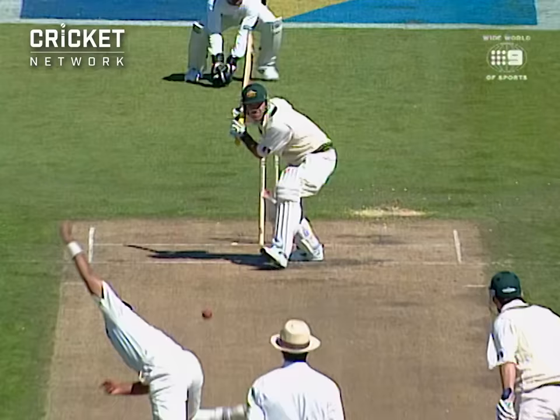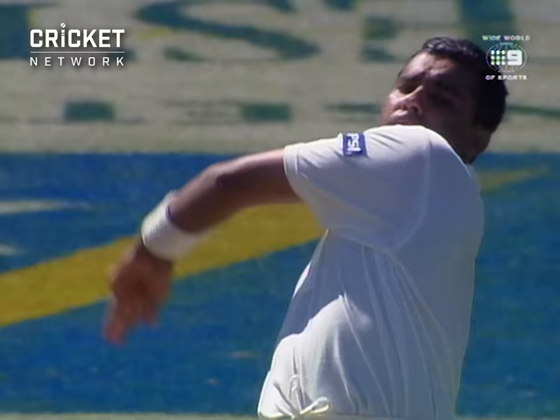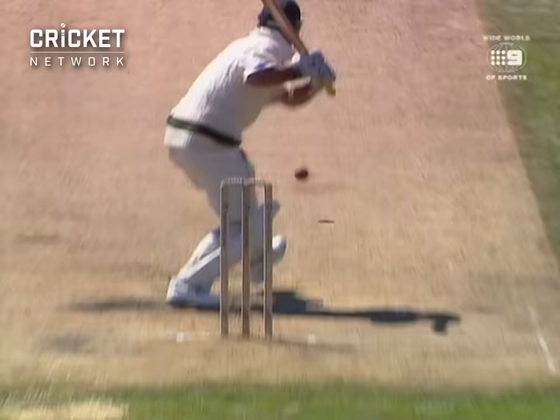He's bowled him! It's all happening — that's superb cricket. Waqar Younis knocks over Ricky Ponting for back-to-back ducks, and this Test match is alive and well. Waqar Younis is finding the form of old. That's great bowling — it's troubled both Slater and Langer.